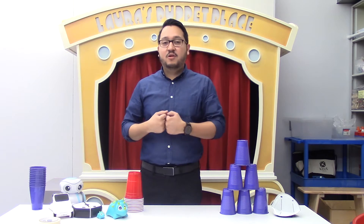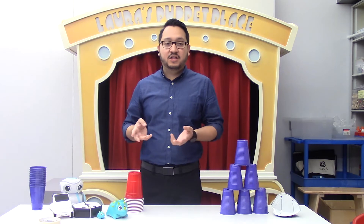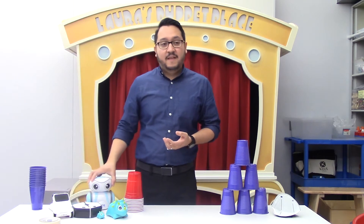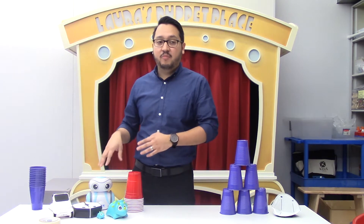So where is coding found? Coding is found all around us in all of our technology. Almost all technology runs through a code — like these robots here, for instance — and they are controlled by commands that you send to the robot.